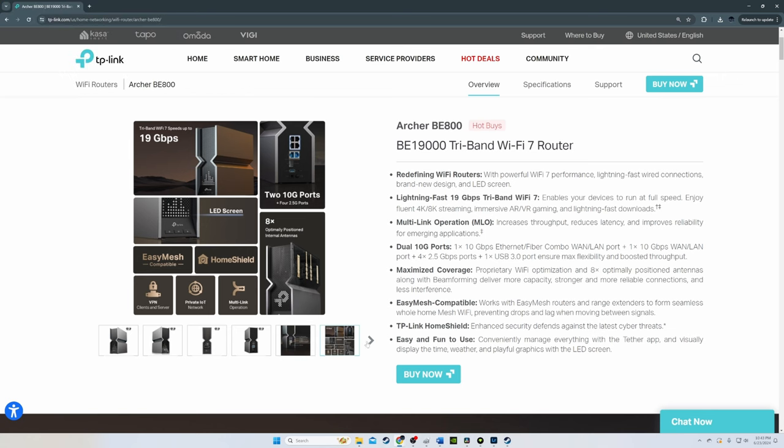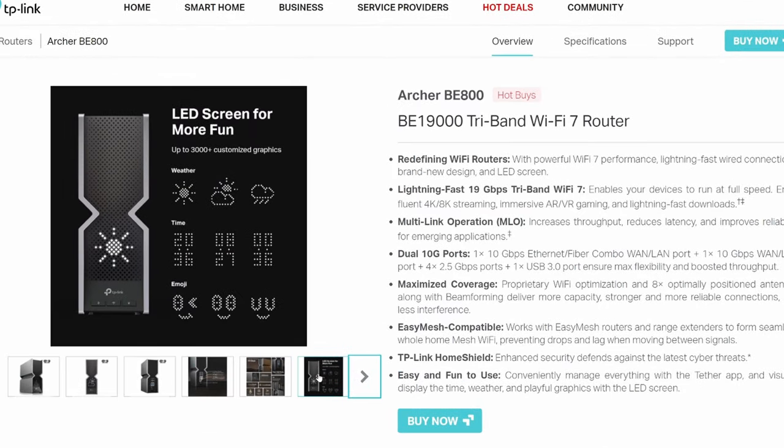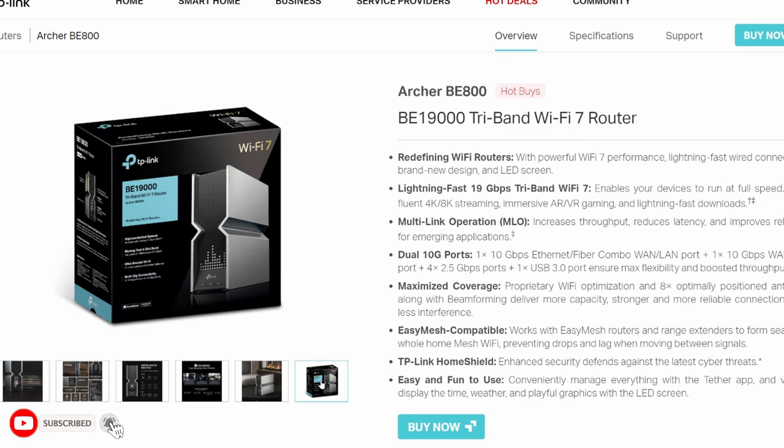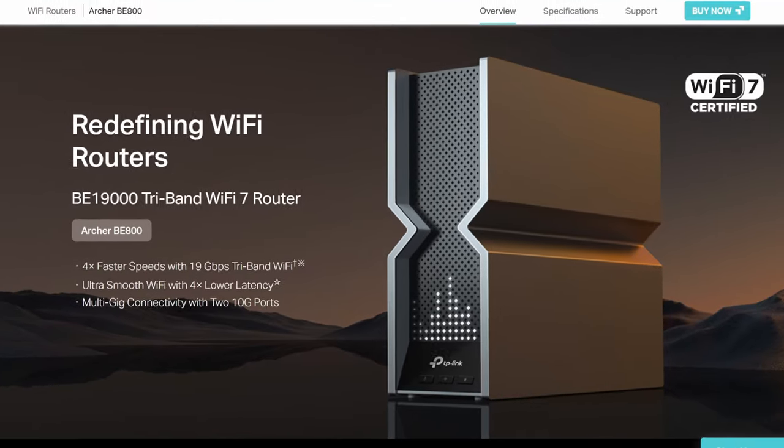Also included are four 2.5 gig LAN ports at 5 gigabits per second aggregation speed, plus one USB 3.0 port. This router also includes a unique LED screen that provides the weather, time, or emojis — over 3,000 customizable graphics. It also includes eight high-performance antennas, easy mesh support for adding another router, VPN support, and a private IoT network setup.